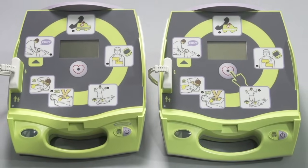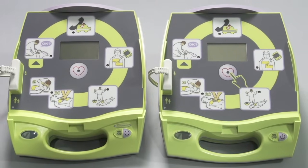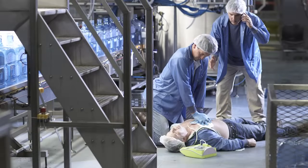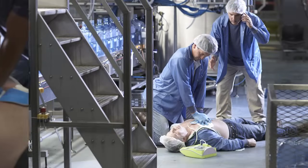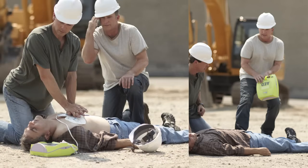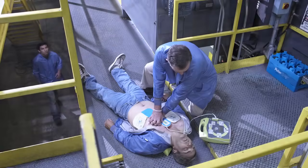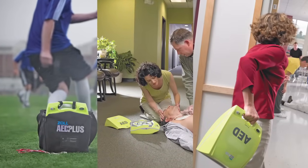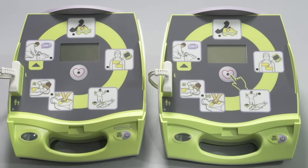Now that you've seen the fully automatic AED+ in action, you may wonder which model — the semi-automatic or the fully automatic — is the best. That is completely a matter of preference. Studies have found that fully automatic and semi-automatic AEDs are equally safe. One European study found that some rescuers make fewer errors in simulations using a fully automatic AED. No matter which you decide meets your needs, you can rest assured that both provide the best support in a rescue and deliver the clinical efficacy and superior technology expected of a Zoll defibrillator.